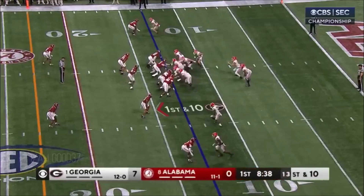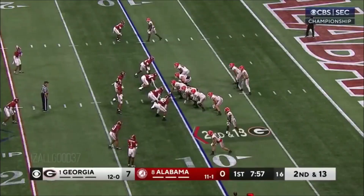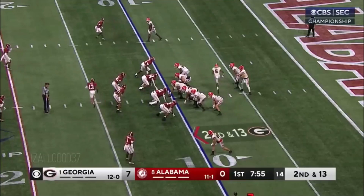And this time, Bowers — nice job defensively — brought down immediately by Malik. Loss of three for Bowers, second and 13, back at the 10.